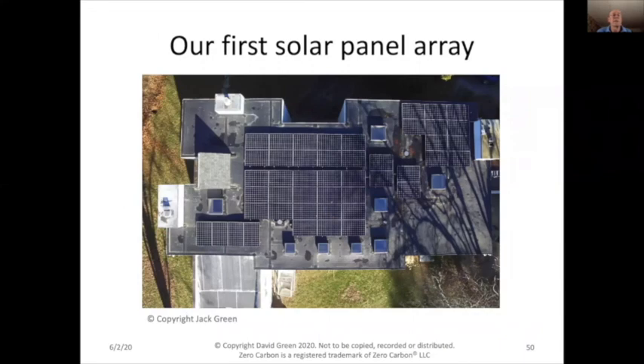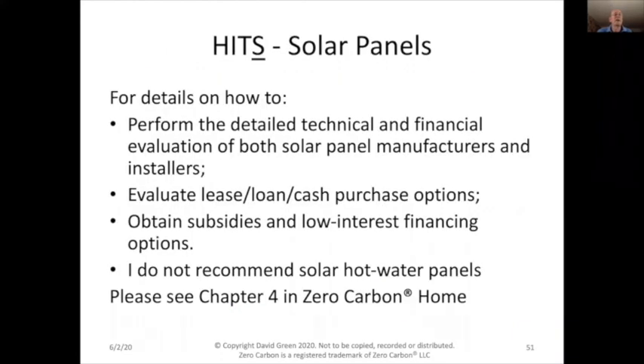This is our first solar panels on our roof, taken from our son Jack's drone about 100 feet above our house. For details on evaluating lease, loan, or cash purchase options, please read chapter four — same for subsidies and low-interest financing. I do not recommend solar hot water panels or solar thermal panels; these are another example of something that makes energy sense but does not make financial sense.